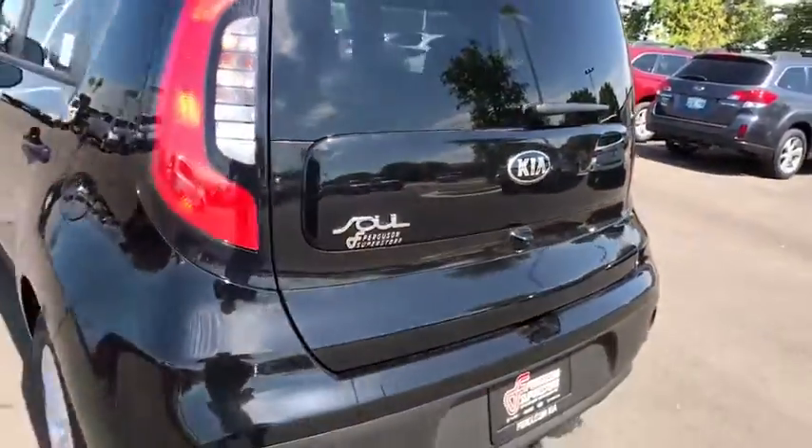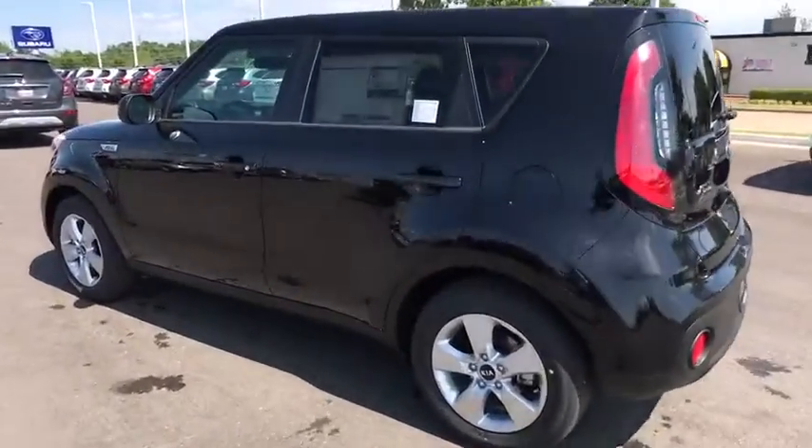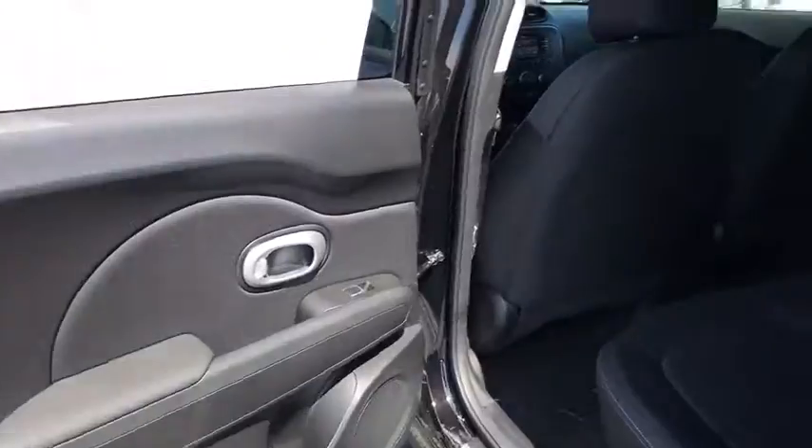AM-FM stereo radio, rear defrost, front-wheel drive, MP3 player, bucket seats, child safety locks, passenger airbag, power door locks, power windows, trip computer. Come see the car for yourself.